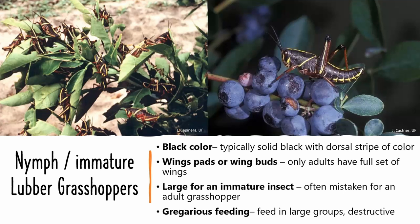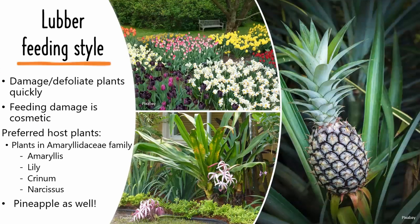They consume a large amount of plant material at an alarming rate. Both the adults and the immatures will feed as a group on plants. They are not very picky eaters, but they do have some preferred plant families.